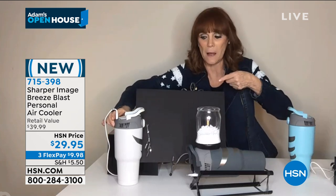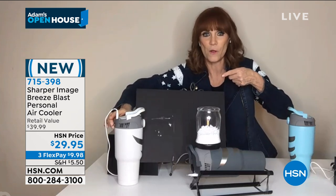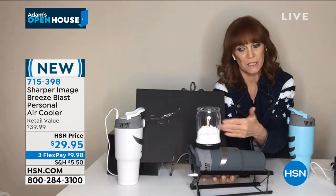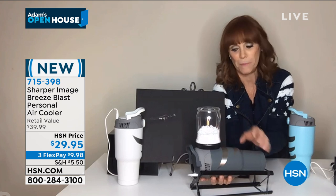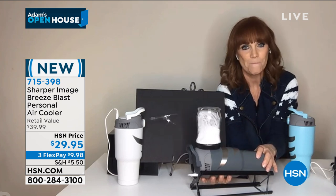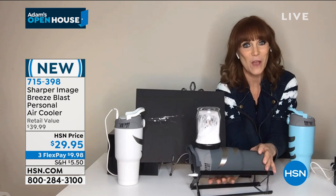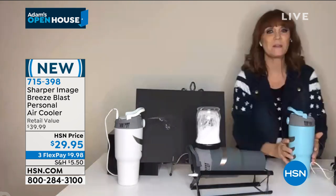I'm going to turn this on — watch how it jumps up. See? Now here's another thing I set up to show you. I actually laid the Breeze Blast down because I want you to see how these beads move. Look at them — this is really powerful. There are dual intakes.